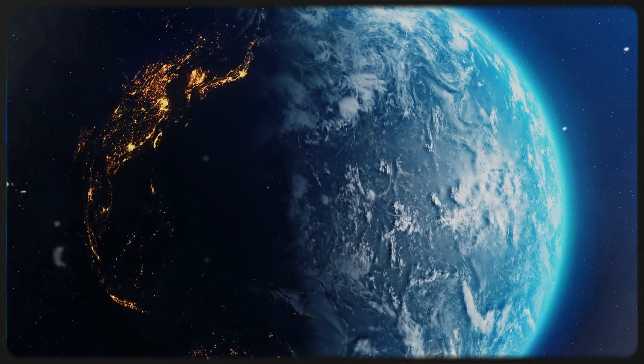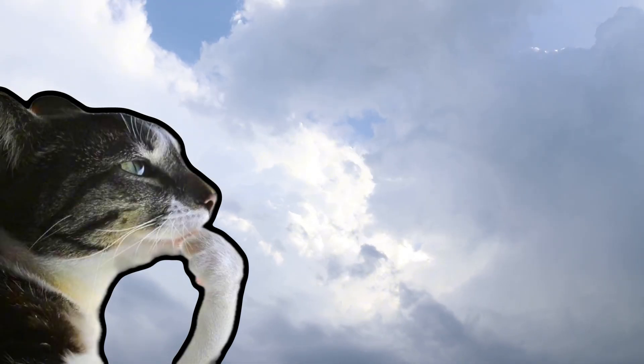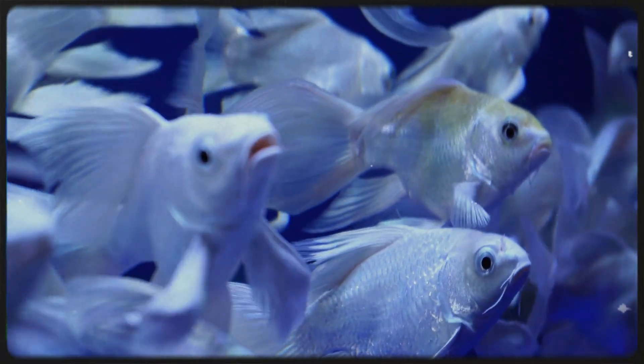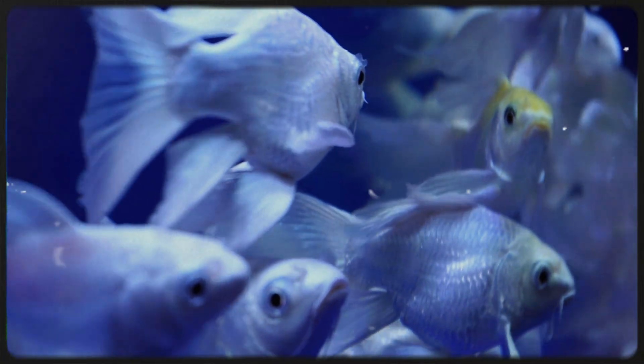Fish breathing is not magic — it is a precarious balance. And in a way, it mirrors our own dependence on Earth's atmosphere. We rarely think about oxygen in the air until it is gone. Fish live in that awareness every second. Their gills are not just survival tools; they are constant reminders of how fragile life really is when it depends on the chemistry of the environment.